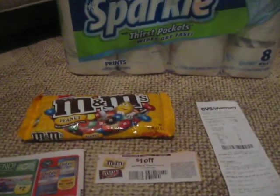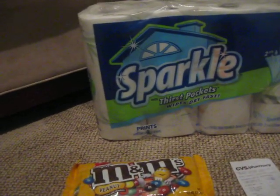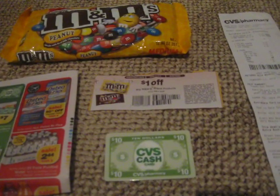So altogether I paid $0.68 — $0.49 for the M&Ms and $0.14 for the tax, so $0.68. And then I got my $10 CVS cash card back. So that was a very good deal.